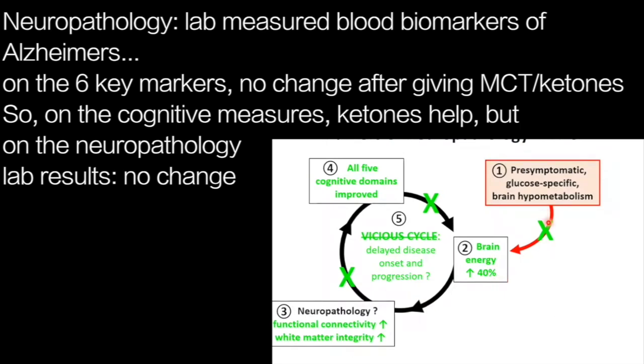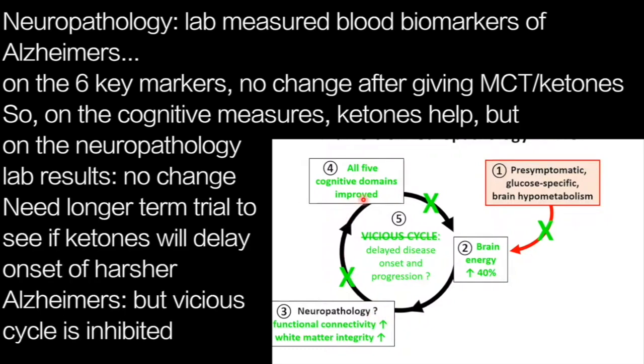In this schematic, what we're showing with the ketone treatment is that we're improving brain energy status, helping to reduce the impact of brain glucose hypometabolism on the brain. We're definitely improving functional connectivity and probably white matter integrity. We don't know whether there's been any change in neuropathology — by the indirect measure of plasma, that doesn't seem to be the case. And by this approach, we're reducing the impact on the cognitive domain, so improved cognitive function, and seemingly reducing the impact on deteriorating brain energy metabolism.